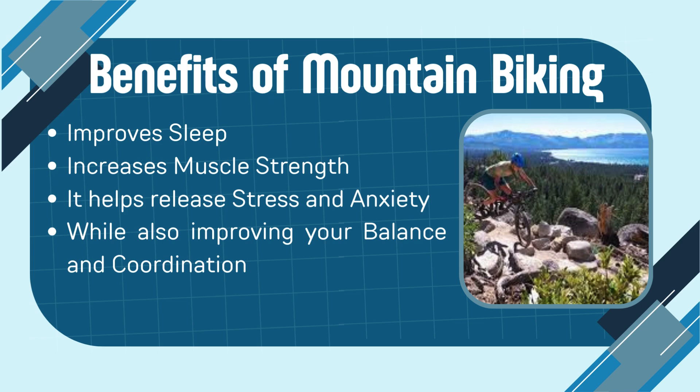The benefits of mountain biking include improving sleep, increasing muscle strength, releasing stress and anxiety through natural endorphins, and also improving your balance and coordination.